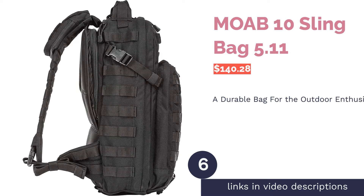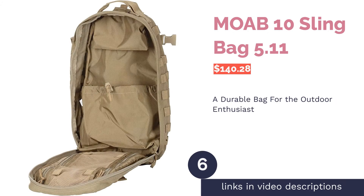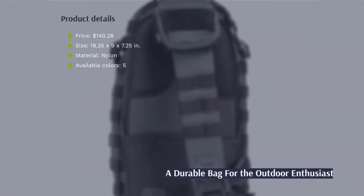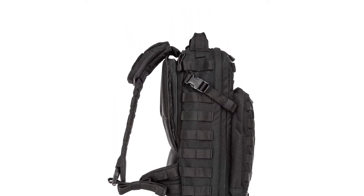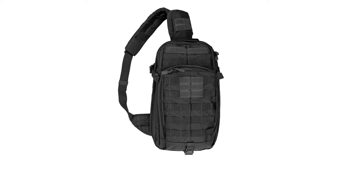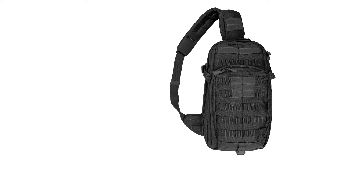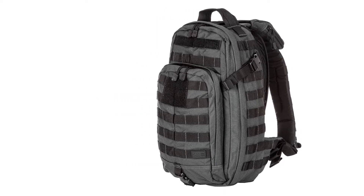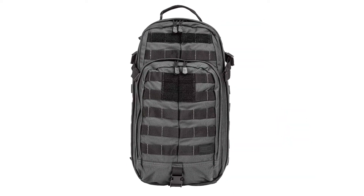The next product is the 5.11 Moab 10 Sling Bag. Made with durable nylon, this pack can weather the elements. Though it's designed for braving the outdoors, it works just as well as a commuter bag. It has an adjustable padded shoulder strap and is larger than most sling bags. Specialty pockets include a comms pocket on the shoulder, a fleece-lined sunglasses pocket, and a one-and-a-half liter hydration bladder pocket. The interior fits a tablet and accessories.